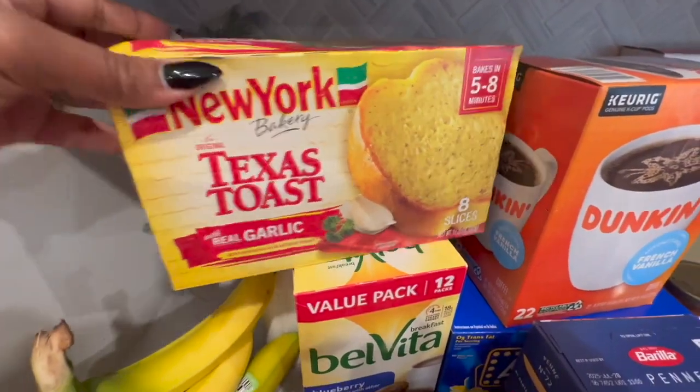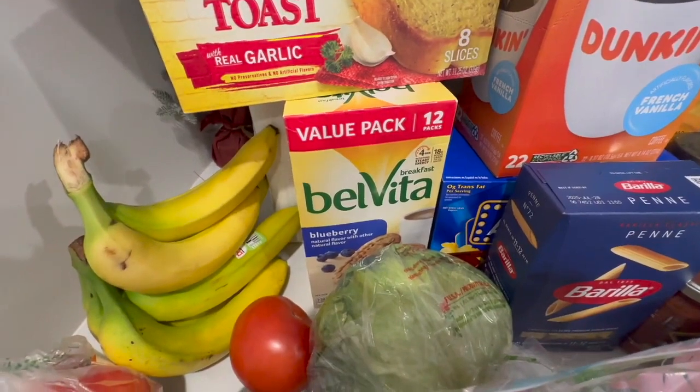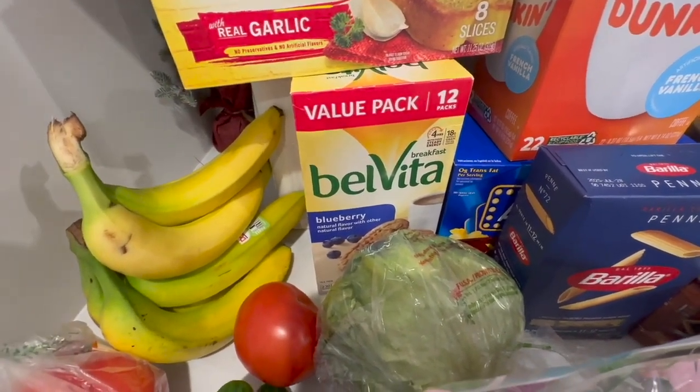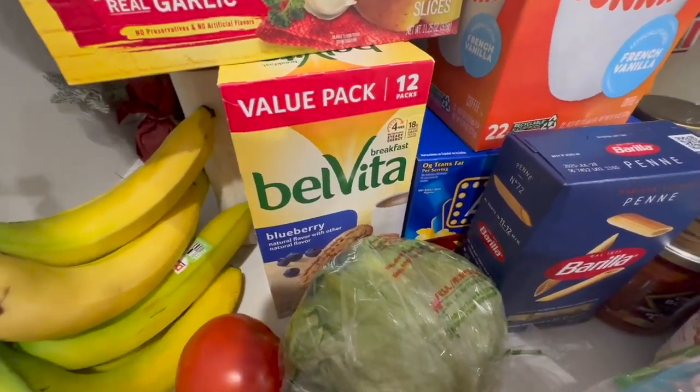We have some garlic bread, some blueberry Belvitas, and in my last grocery order I was actually able to find the chocolate Belvitas. I love the blueberry and chocolate Belvitas.